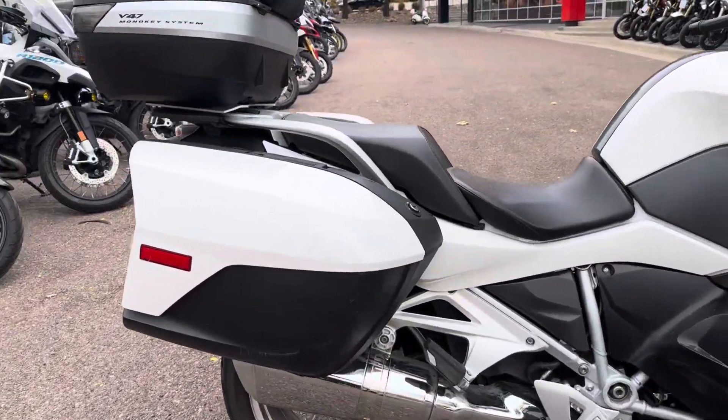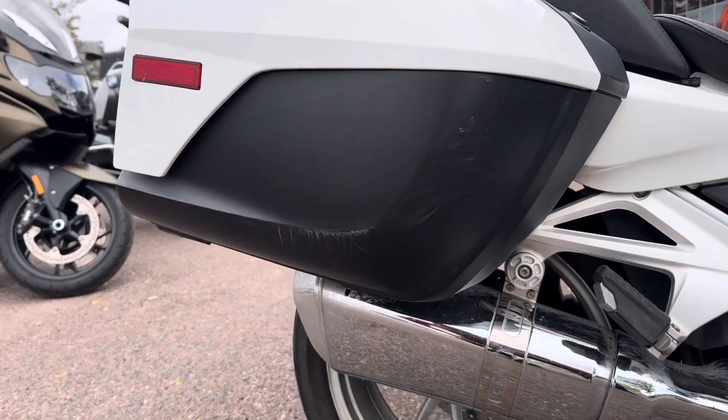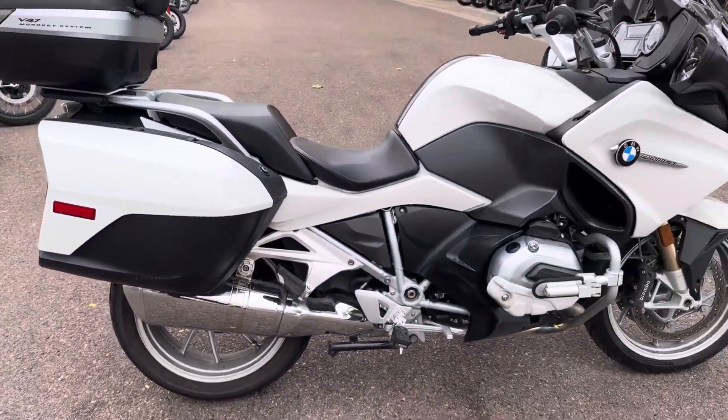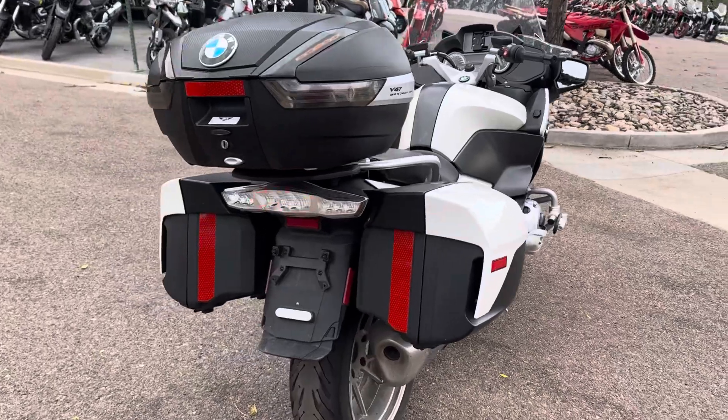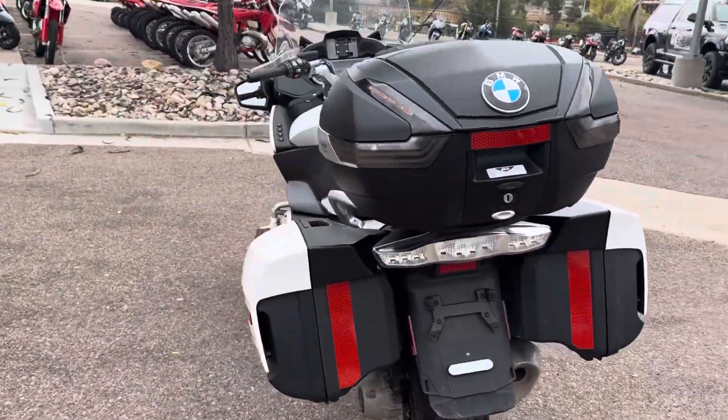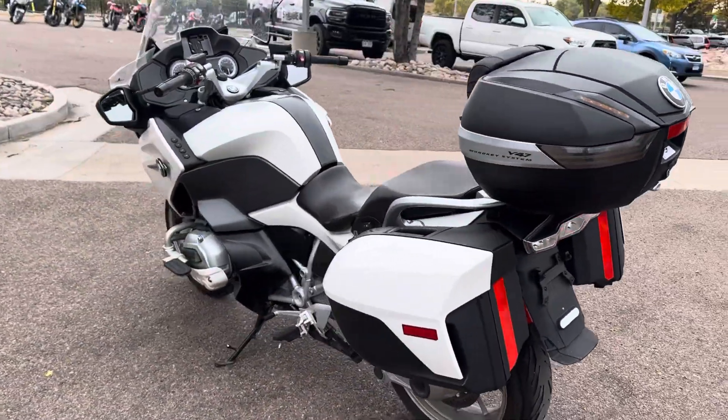There's not much damage on this side case — there's a little bit, it looks like a parking lot drop — but outside of that the bike's very clean. It will be fully serviced before it goes to a new home.